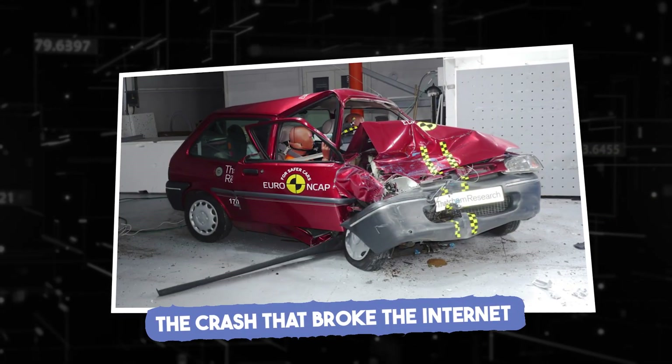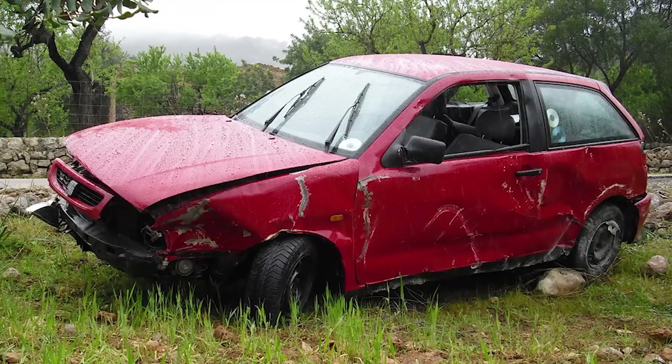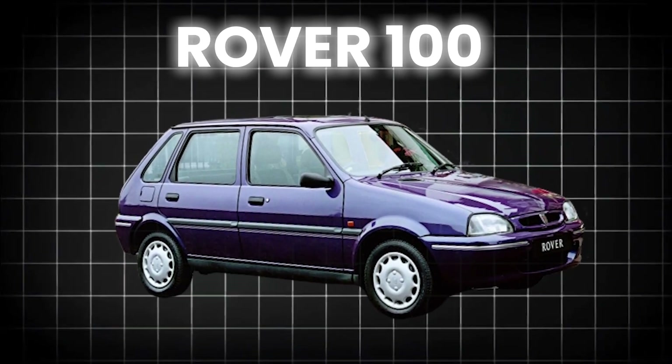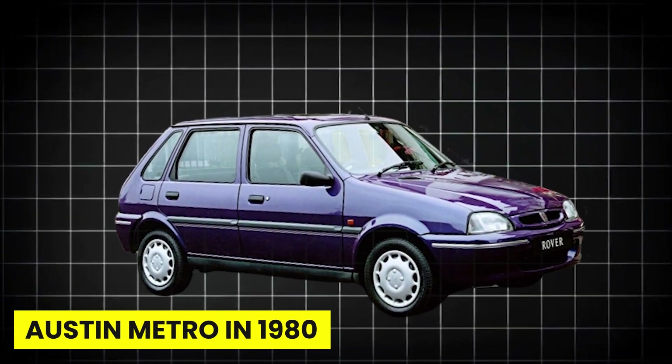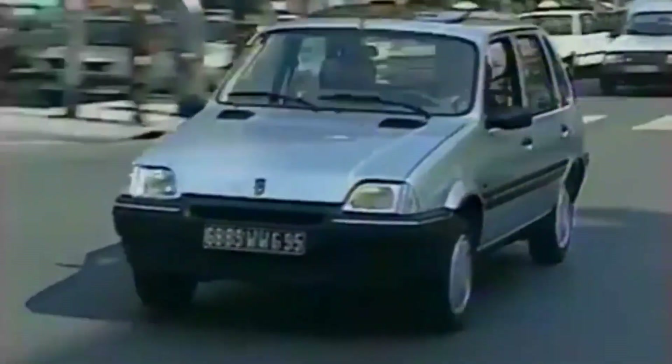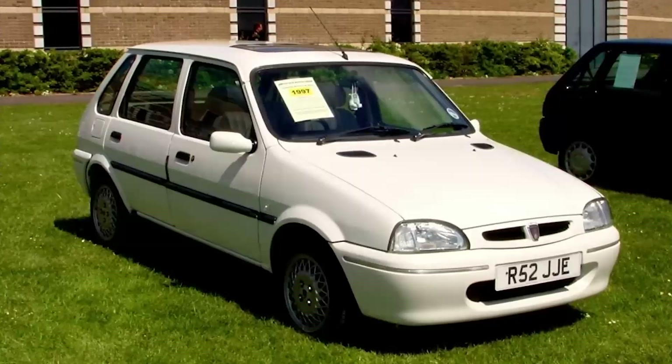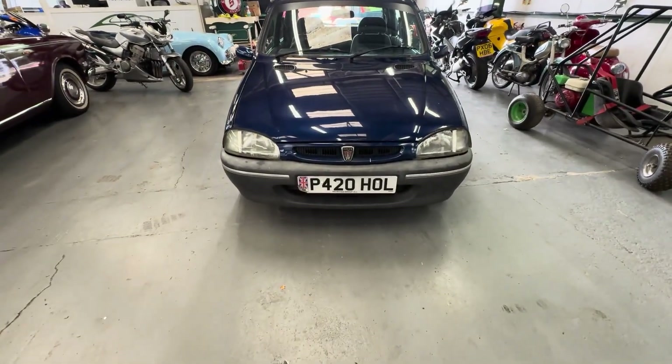We need to start with the crash that broke the internet, before the internet even existed. The Rover 100, originally launched as the Austin Metro in 1980, became the car that single-handedly changed European safety standards forever. But this wasn't an accident. This was a calculated disaster waiting to happen.